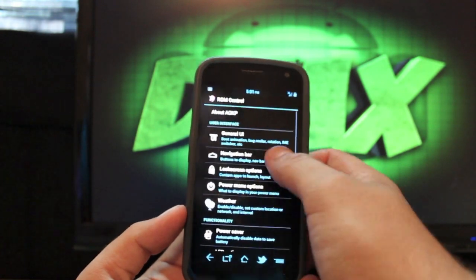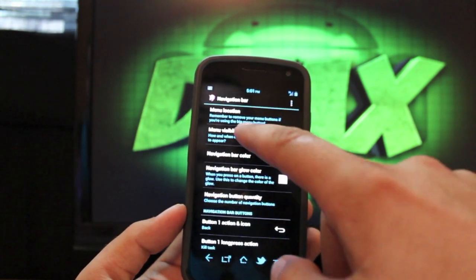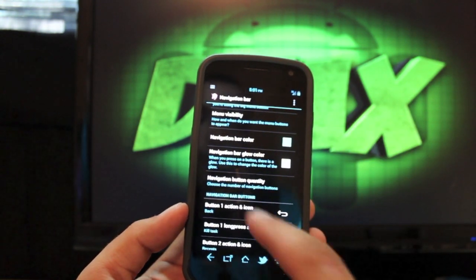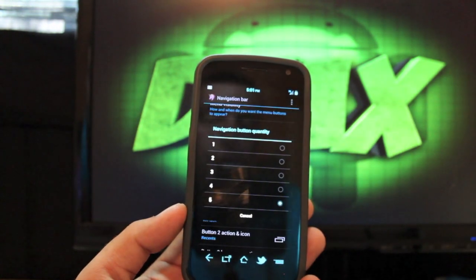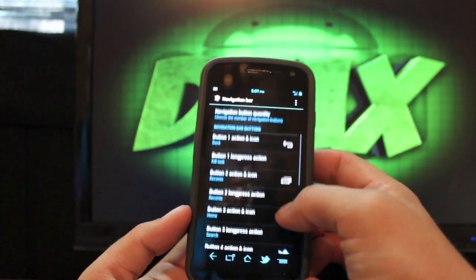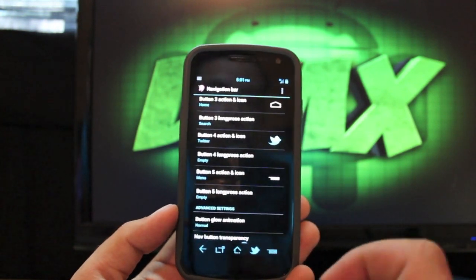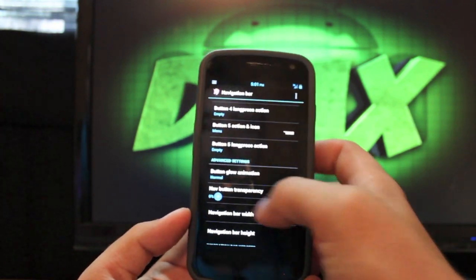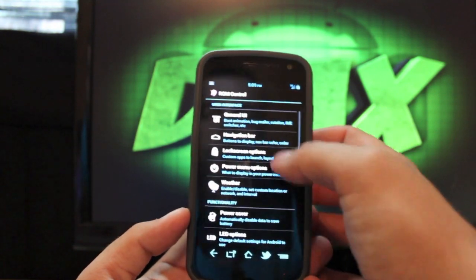In the navigation bar section of ROM Control, you can change the color of your navigation buttons and also the color of the glow whenever you touch them. You can change the navigation button quantity — I like to change it to five — and then you can actually add your own custom applications to the navigation bar, like Twitter or YouTube or whatever you want. You can also change nav button transparency and the height and width of the nav bar.